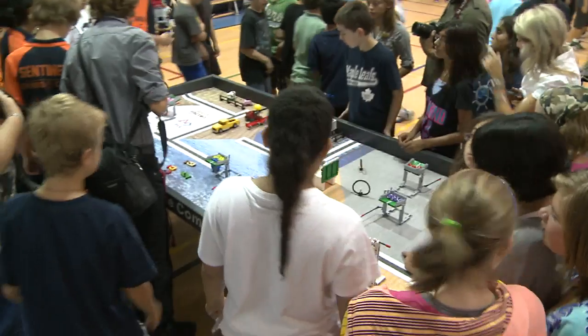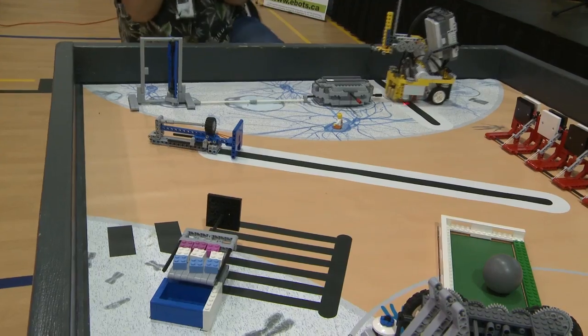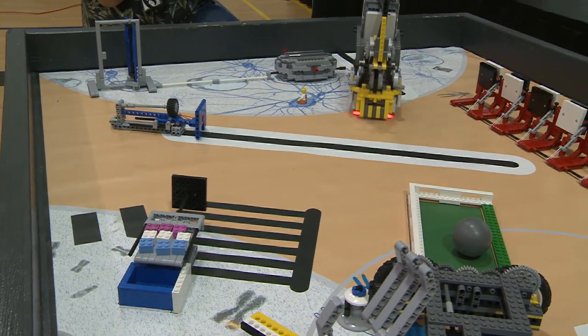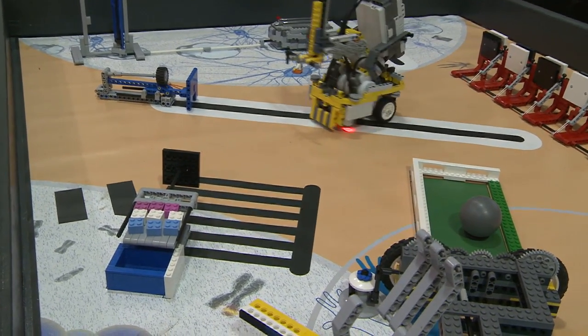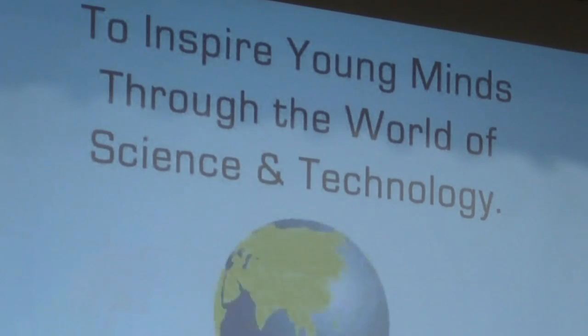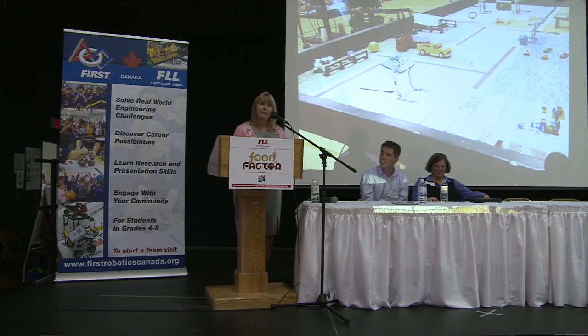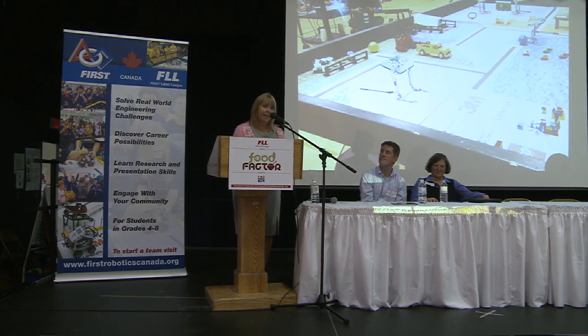I would like to thank you for participating in the launch of the FIRST LEGO League 2011 Food Factor Challenge. You can create a world where you become a science and technology hero. You just have to challenge yourself, open your mind, and believe. Thank you.